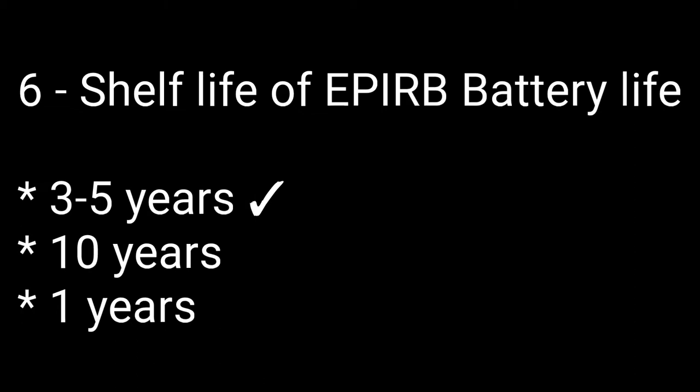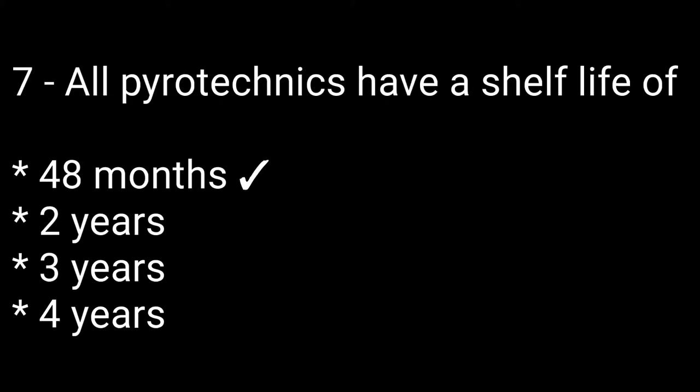Question number six: shelf life of EPIRB battery. Options are: 3 to 5 years, 10 years, 1 year. The right answer is the first one: 3 to 5 years. Question number seven: all pyrotechnics have a shelf life of — options are: 48 months, 2 years, 3 years, 4 years. The right answer is 48 months.